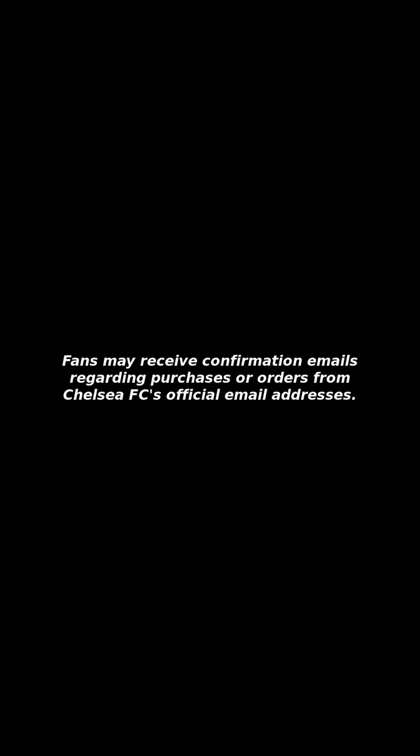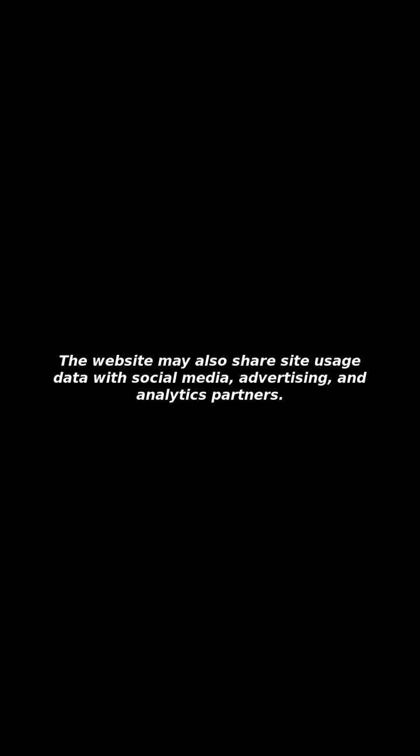It is important to note that the website is unofficial and not affiliated with Chelsea Football Club. Fans may receive confirmation emails regarding purchases or orders from Chelsea FC's official email addresses. The website may also share site usage data with social media, advertising, and analytics partners.